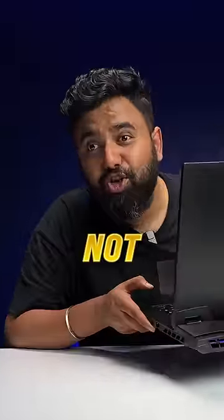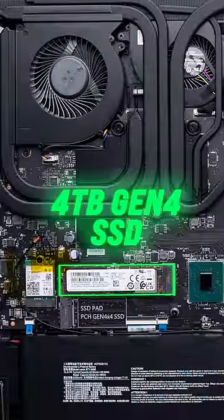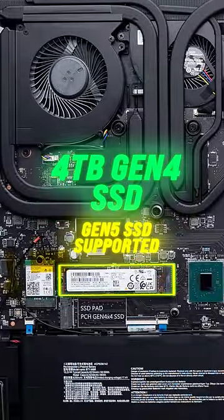Monsters — but that's not all. This has 64GB DDR5 RAM and a 4TB Gen 4 SSD, with its slots supporting future Gen 5 SSDs.